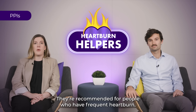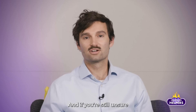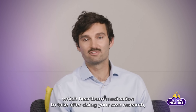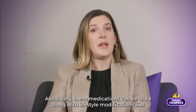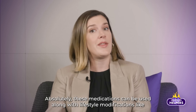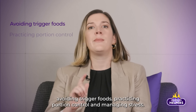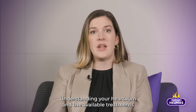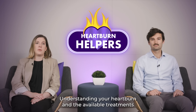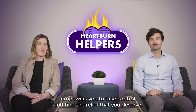PPIs are recommended for people who have frequent heartburn, which is heartburn two or more days per week. And if you're still unsure which heartburn medication to take after doing your own research, reach out to a doctor. These medications can be used along with lifestyle modifications like avoiding trigger foods, practicing portion control, and managing stress. Understanding your heartburn and the available treatments empowers you to take control and find the relief that you deserve.